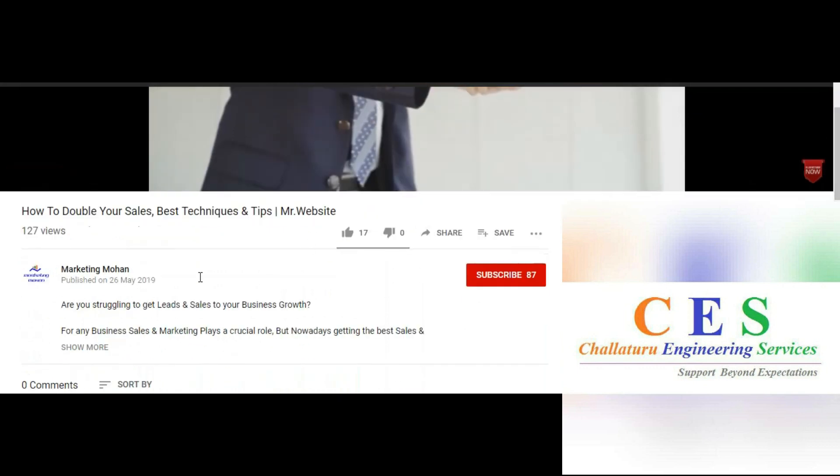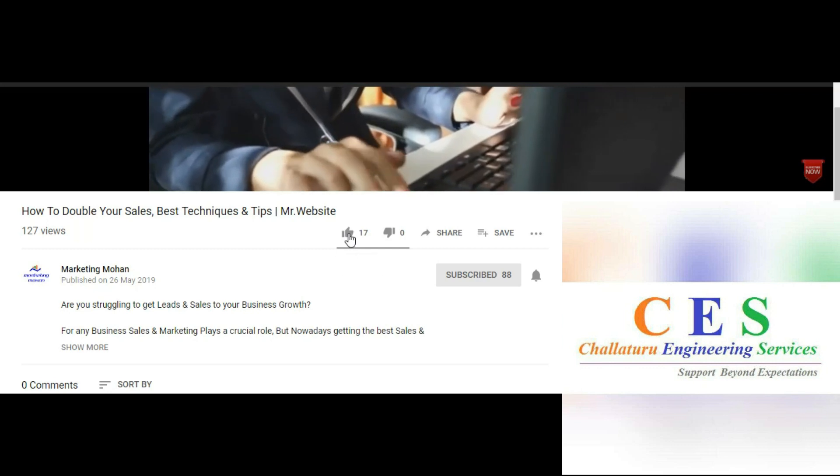Before we discuss about our topic, please subscribe to our channel for latest marketing and motivational videos.